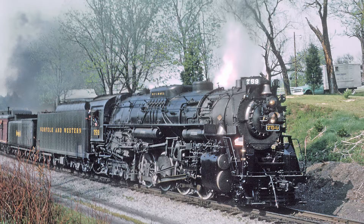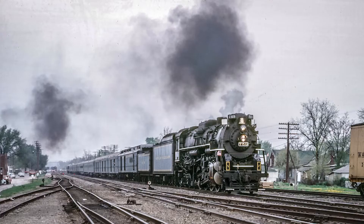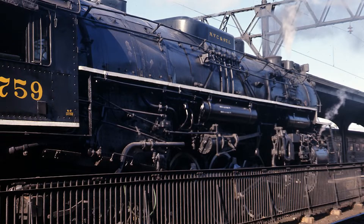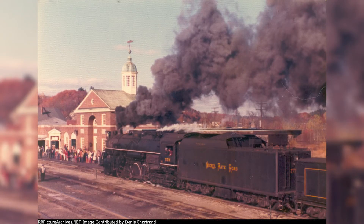With these trips also being a success, the 759 went on to pull even more excursions throughout the eastern seaboard into the early 70s. Unfortunately, 759's excursion career would come to an abrupt end in 1973. After running several trips on the Boston and Maine and Central Vermont Railroad, the 759 was to be stored at the Delaware and Hudson's Roundhouse in Rouses Point, New York. While the D&H crews were in the process of preparing the locomotive for winter storage, they neglected to drain the boiler properly, leaving some water in the flues, which eventually froze over during the winter, causing the flues to crack.